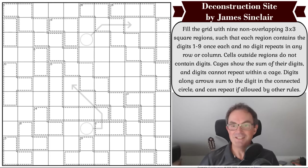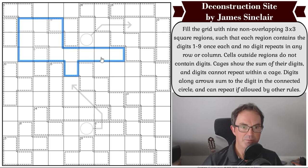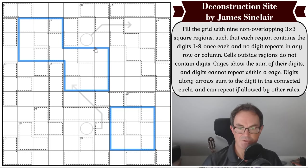Now we get to solve some Sudoku! Let's have a look at Deconstruction Site by James Sinclair. I'll read you the rules. Fill the grid with nine non-overlapping three-by-three square regions such that each region contains the digits one to nine once each and no digit repeats in any row or column. So our first task is to plot where the nine three-by-three regions go in the puzzle. Cells outside regions do not contain digits — so having worked out where the boxes go, the rest of the puzzle becomes unfilled.